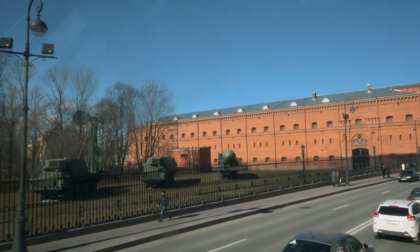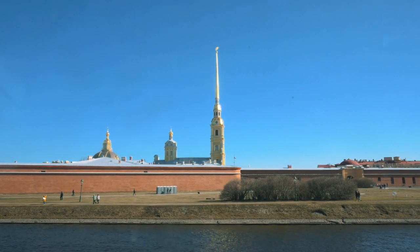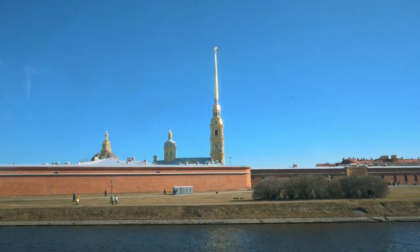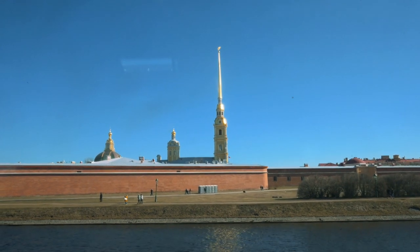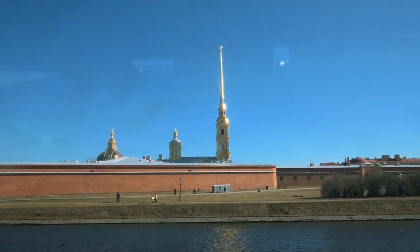The Artillery Museum is here. That tall tower is the spire of Peter and Paul Cathedral, where almost all Russian Tsars are buried, including Peter the Great.